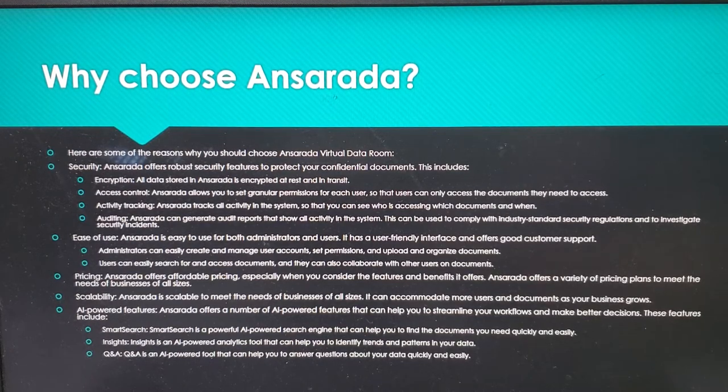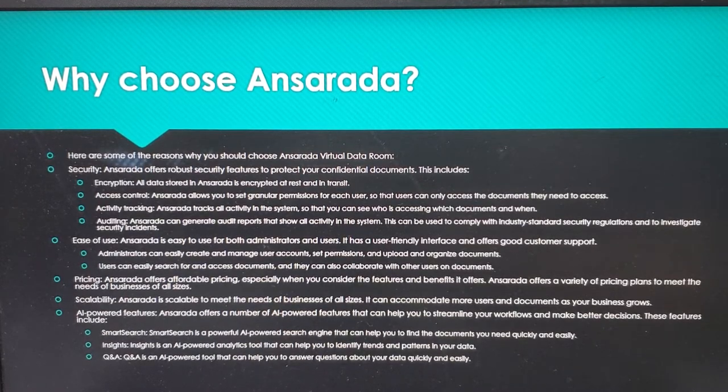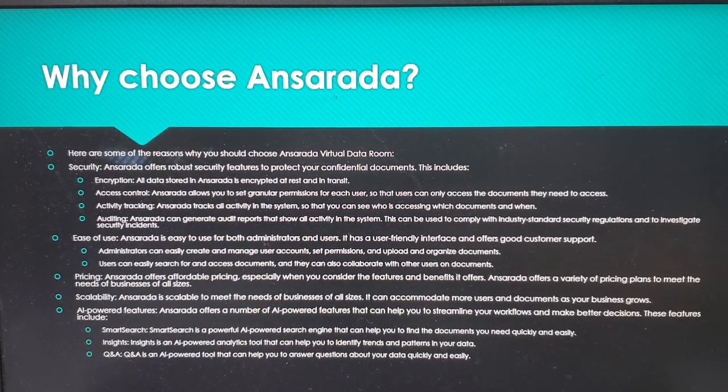Ease of use — Ansareta is easy to use for both administrators and users. It has a user-friendly interface and offers good customer support. Administrators can easily create and manage user accounts, set permissions, and upload and organize documents. Users can easily search for and access documents, and can also collaborate with other users on documents.